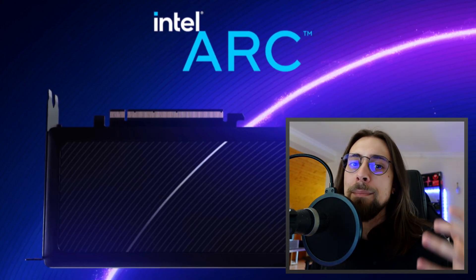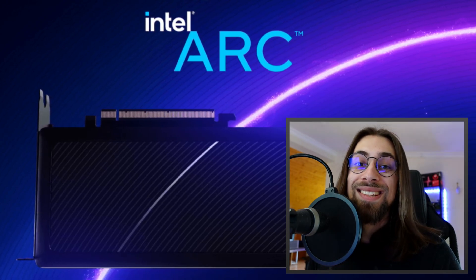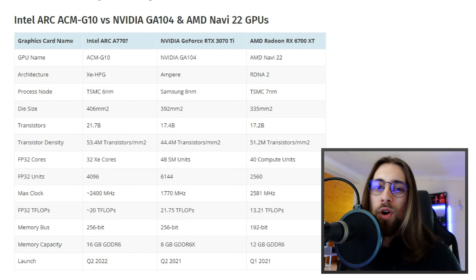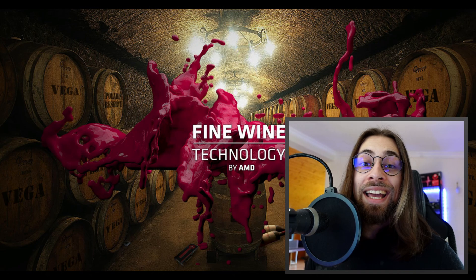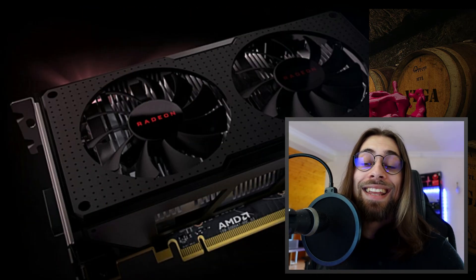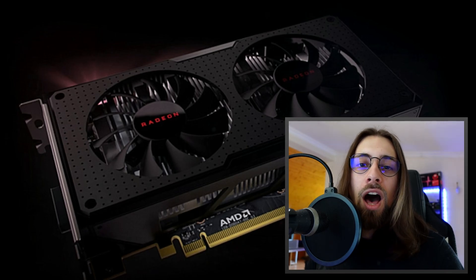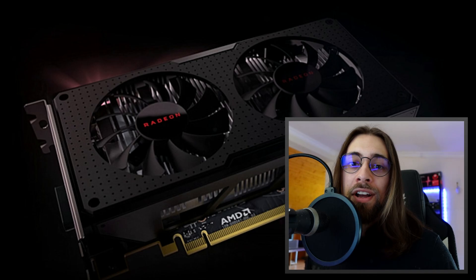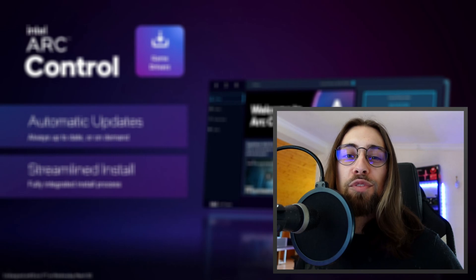If Intel manages to pull this off at a competitive price, these GPUs will sell well — we're looking at more raw power than the competing cards. This is similar to why older AMD GPUs aged well, the so-called 'fine wine' effect: they had more physical units — more TMUs, ROPs, and compute units — than their NVIDIA counterparts, which helped them hold up over time. I expect the Intel GPU to perform better than current results suggest.